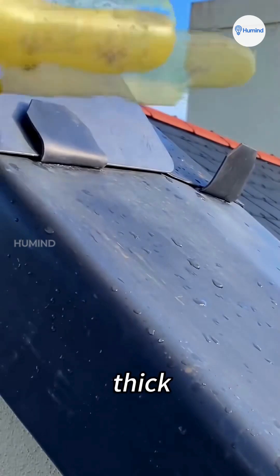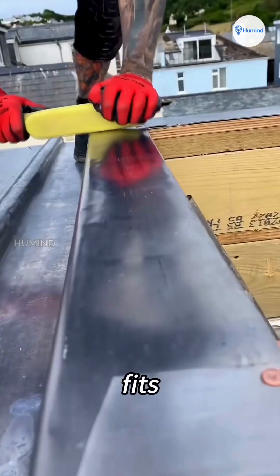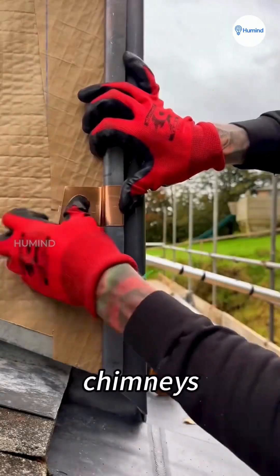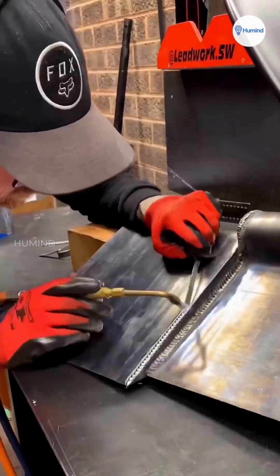When it's installed, workers lay thick sheets of lead across the roof, then hammer it carefully by hand so it fits every curve perfectly — around chimneys, eaves, and joints, the spots most likely to leak. It's the lead that seals everything tight.